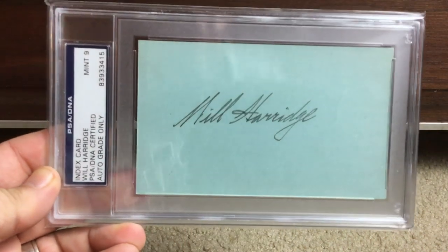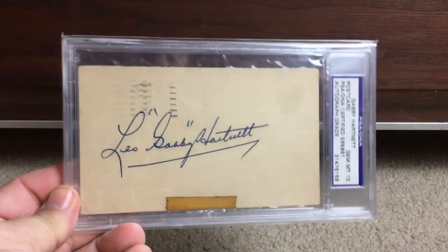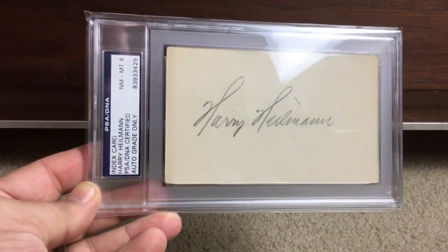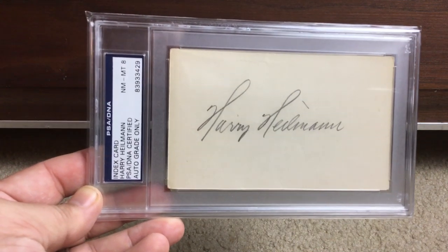William Harridge, executive. Bucky Harris, Hall of Fame manager. Gabby Hartnett, Mint 10. Harry Heilman — what a great career he had. Definitely worth looking up — a beautiful, very very tough autograph.